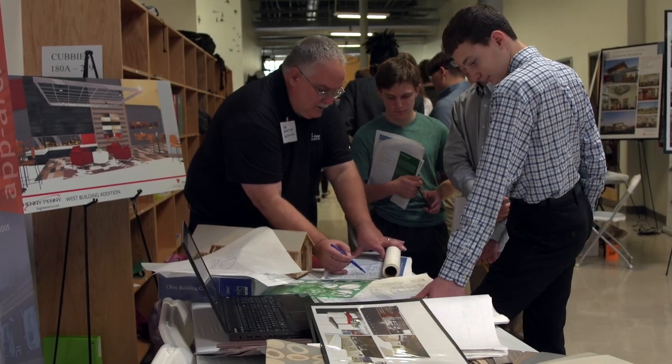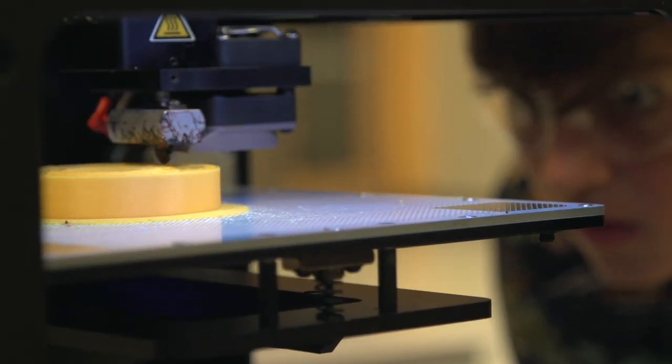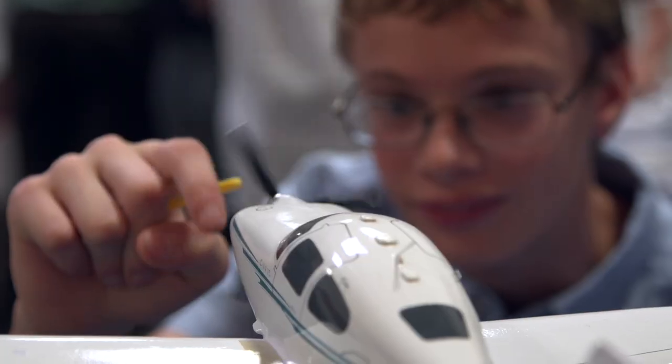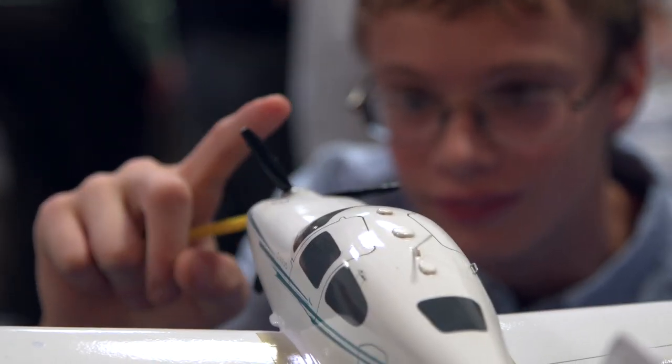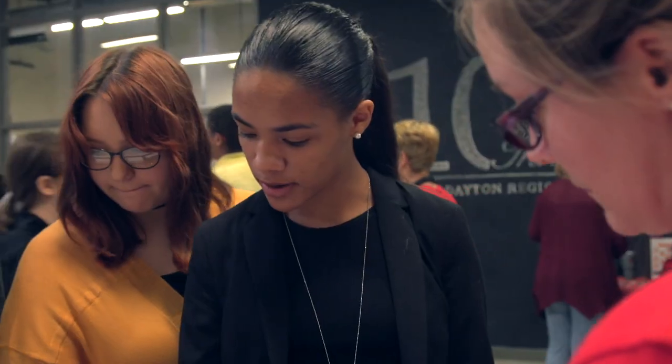Our school is a place where industry and education come together to benefit the future of Dayton. Our partners donate their time, their talent, and their treasure. This benefits our students because they become actively engaged in their education, they're connected to local mentors, and they're prepared to make critical career and educational choices for their future.